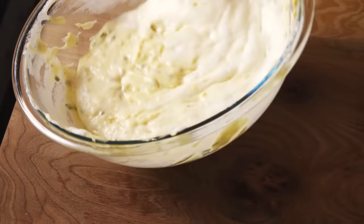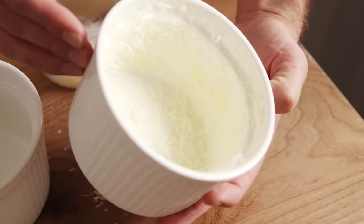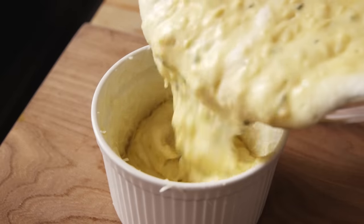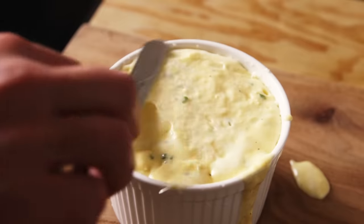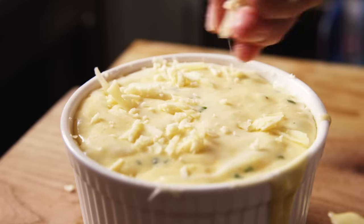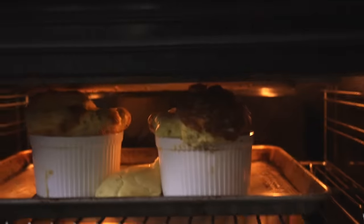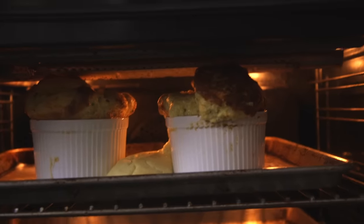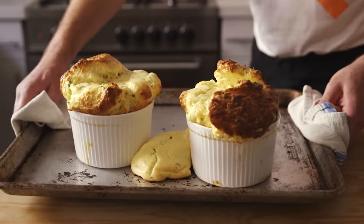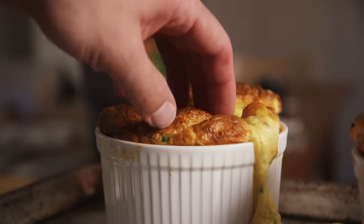I have two ramekins, which I had previously buttered and coated the inside with Parmesan cheese. I then poured the soufflé mixture in, taking care to level off and clean the top. The recipe also suggested adding some of that reserved grated cheese to the top, so I decided to do it to only one to see what the difference might be. They didn't come out perfectly beautiful — in fact, they almost reached the top of my oven, which I did not think was possible. And one ruptured out to the side, which was a little bit disastrous.